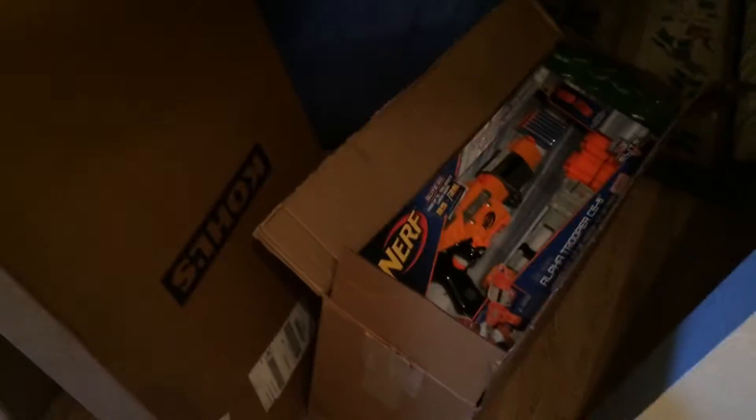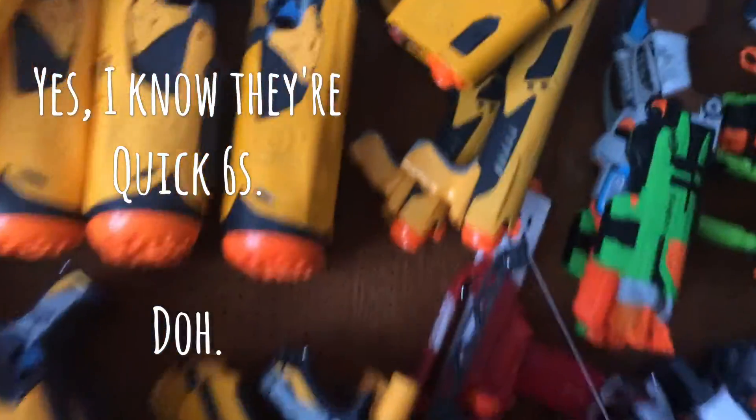I'm also going to be doing a dart tag test using the old dart tag stuff, and maybe retire some of it out of my collection — because let's face it, dart tag is kind of old. Let me show you some of the stuff I'm going to be getting rid of.